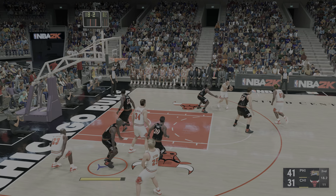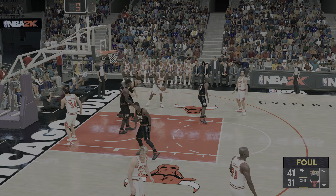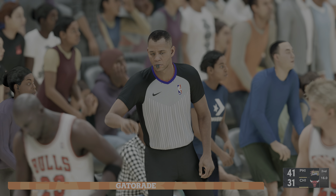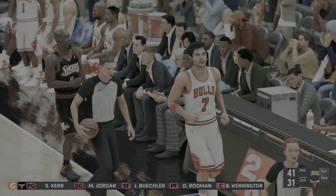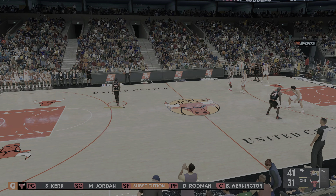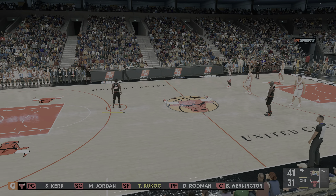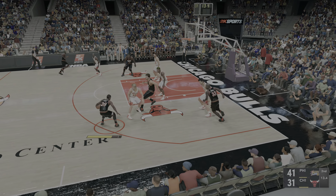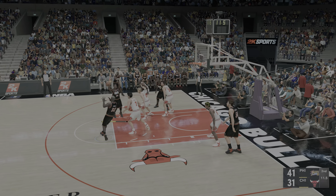Pass to Bush, back to Rodman. Officials called the illegal screen right there — not the most effective call you'll see in the NBA. But that pick wasn't illegal? Yeah, the officials aren't nearly as lenient as they used to be on that call. I got away with a lot of those in my playing days, but that was 40 years ago.